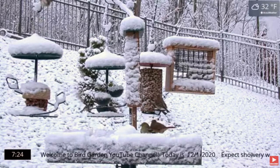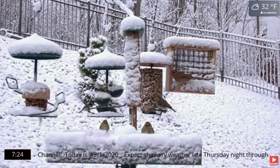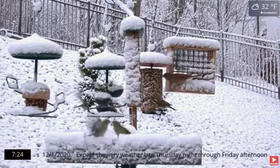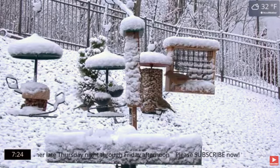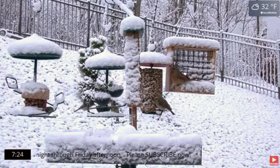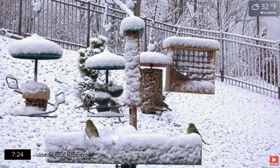The first of December, we've got our first winter weather system here at the Bird Garden YouTube channel. This feeding station is getting hammered by birds — two inches of snow on the ground. You can see it piled up on top of the bird feeders and on the fence in the background.